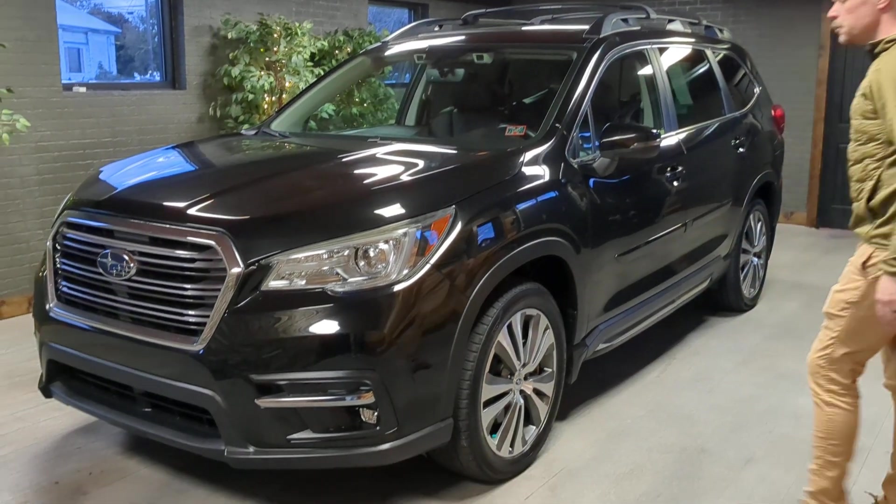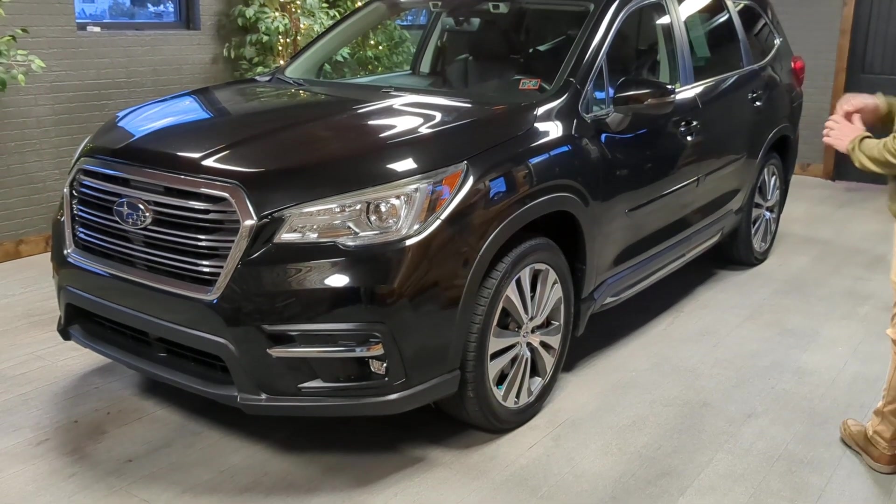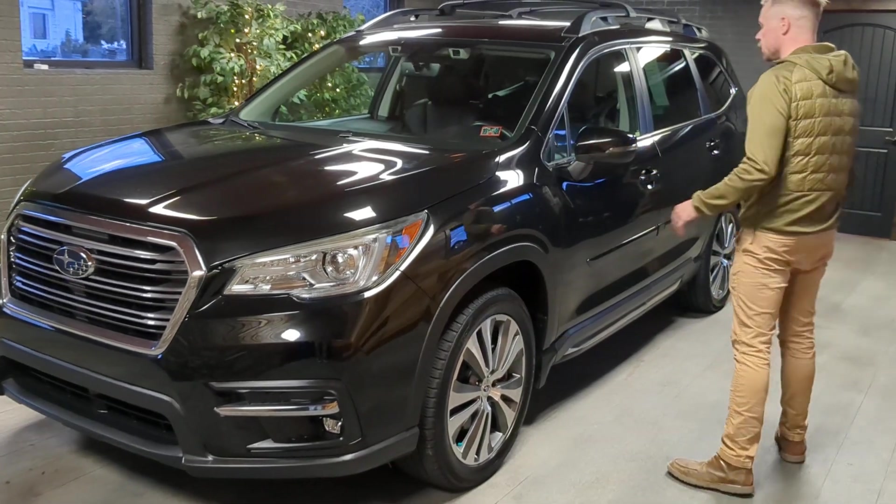Come check out our 2019 Subaru Ascent. It's a Limited. It has a panoramic sunroof, alloy wheels, and LED projector headlights.